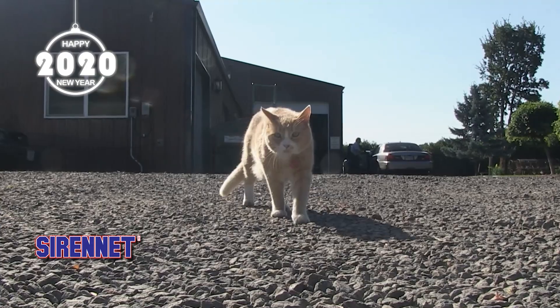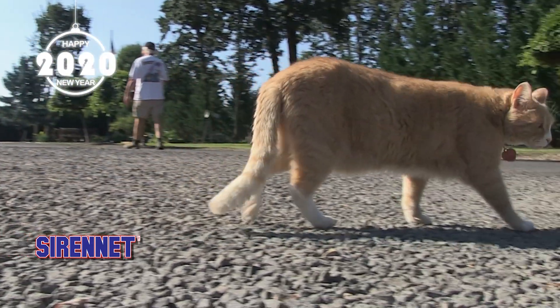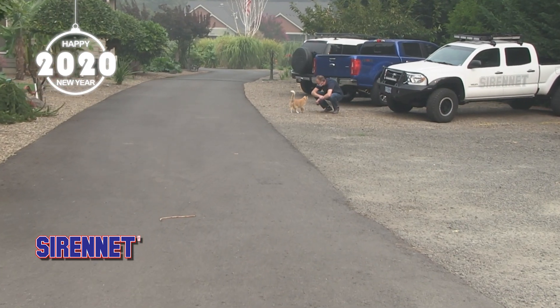Just saw the ShopCat walk right by — very unusual to see the ShopCat out of a loose. He came to check out the new car. You did a good job.